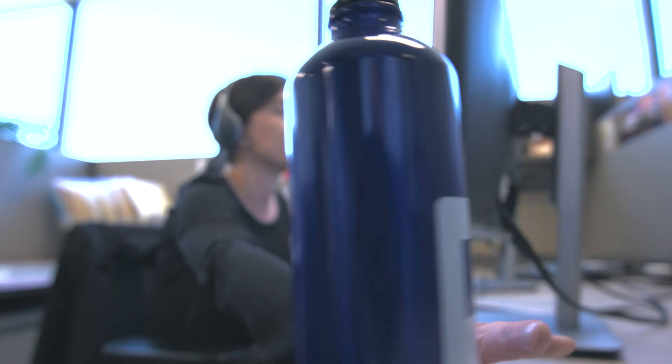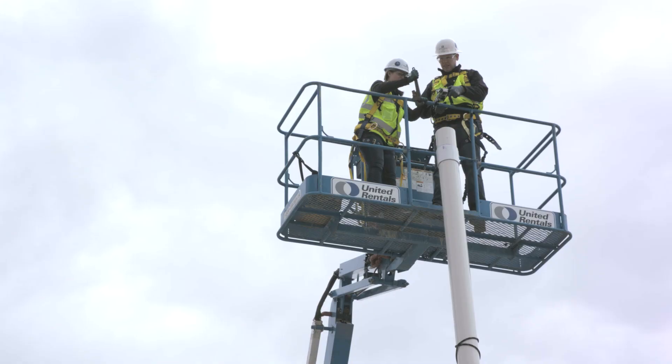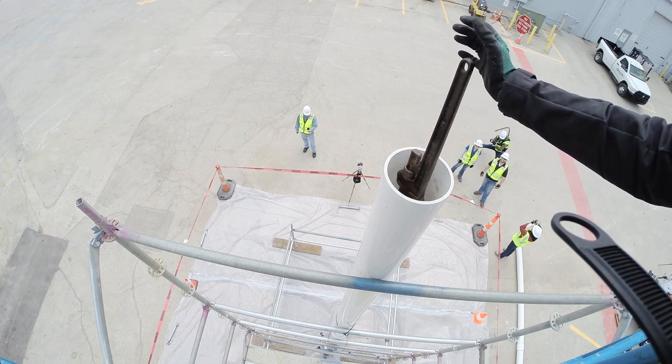A dropped object is more than just inconvenient. Dropped objects can become deadly in an instant. Today we examine what can happen to a person's head when objects are dropped.